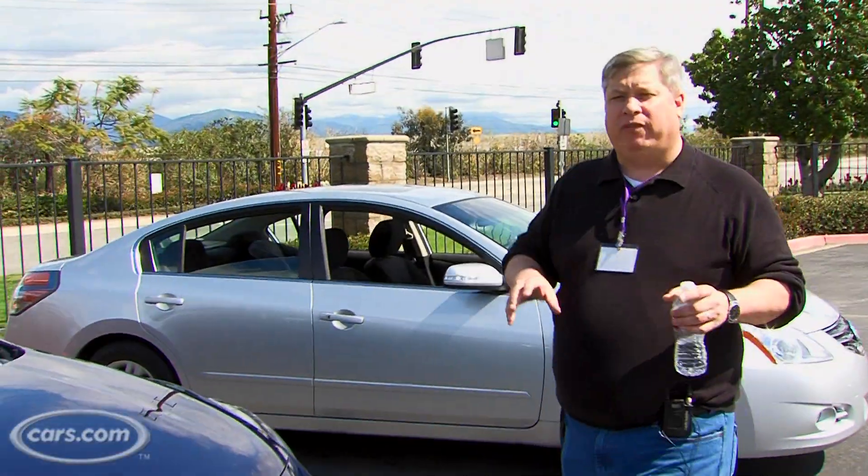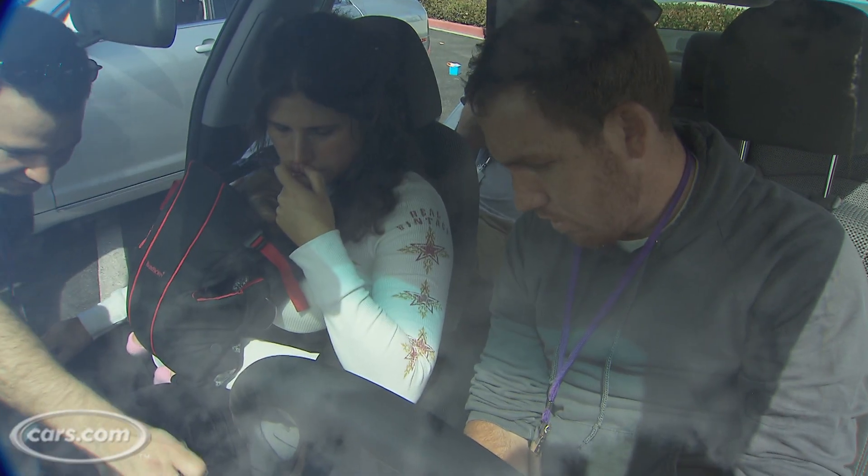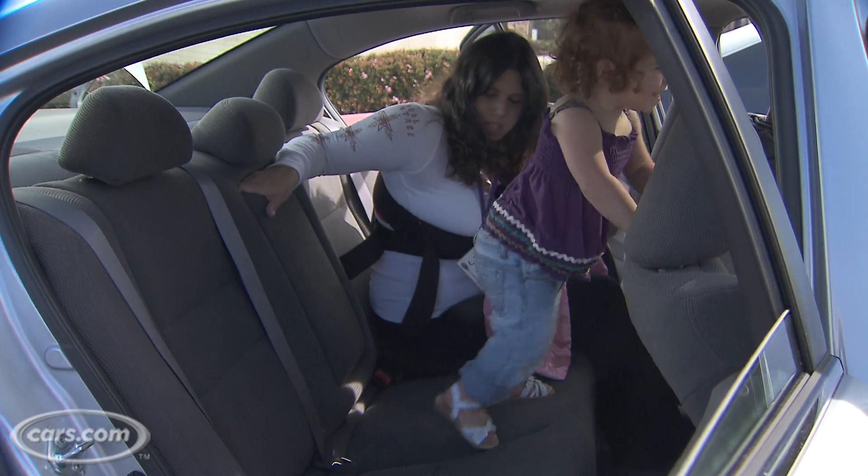We asked our family what their main concerns were, and we looked at cars for things like cargo, how easy it was to get in and out, and how well the controls worked. Let's talk to the family about what their concerns are first.